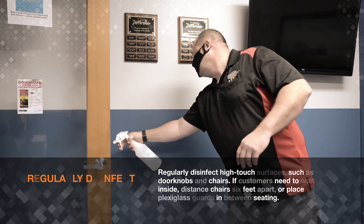Regularly disinfect high-touch surfaces such as doorknobs and chairs. If your customers need to wait inside, distance chairs at least six feet apart or place plexiglass guards in between seating.